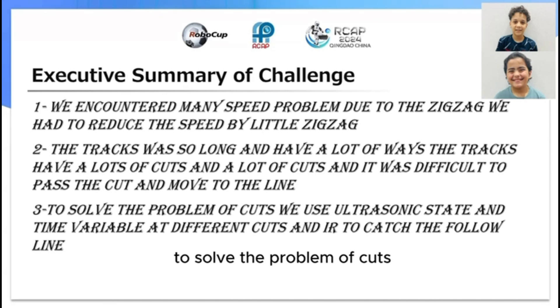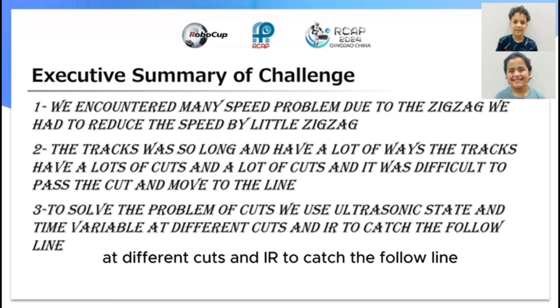To solve the problem, we used ultrasonic states and a time variable at different cuts, and IR sensors to catch and follow the line.